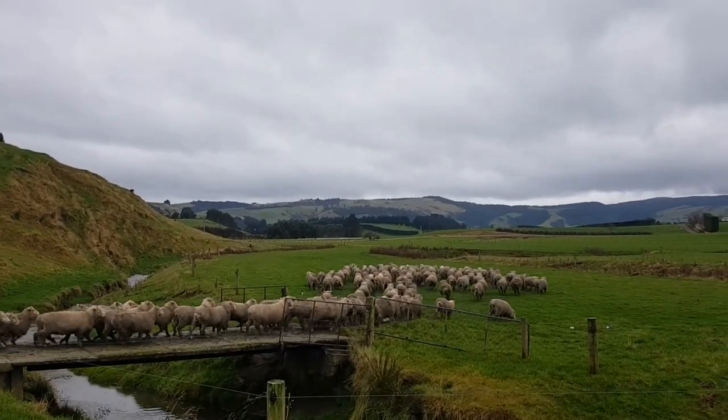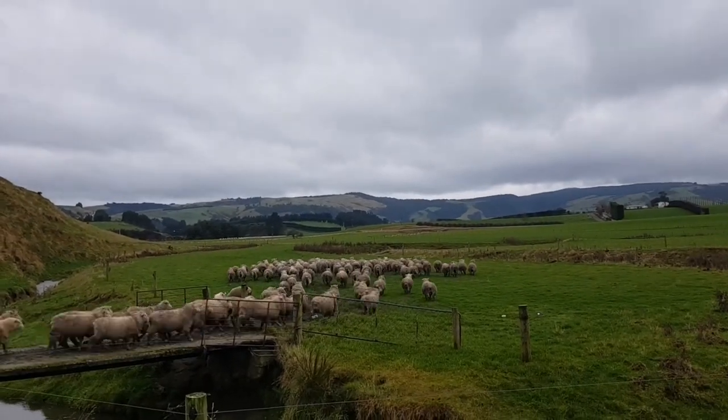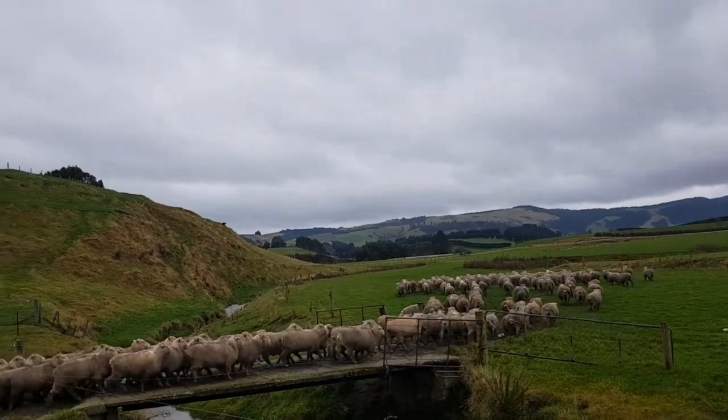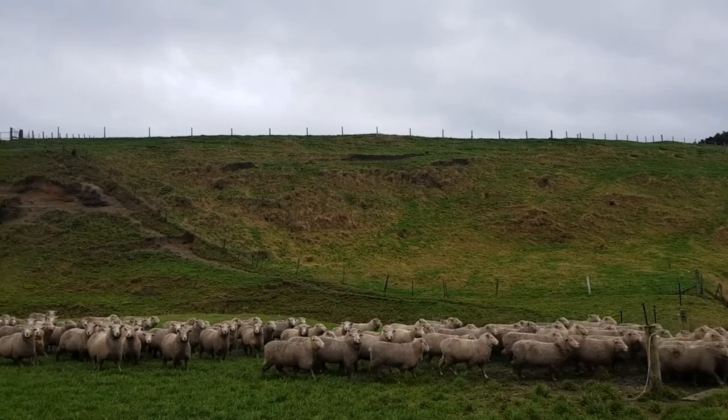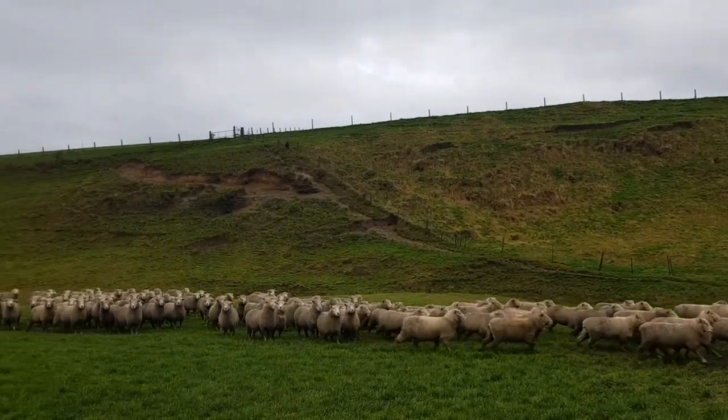Two-tooths have seen their last swedes for winter. There'll be a few singles in here after scanning that'll go back on, but the majority of them — all the twins and all the triplets — that's it, she's all over for them. Nice time on grass now.